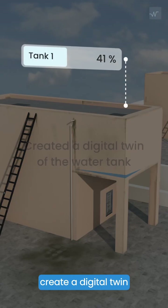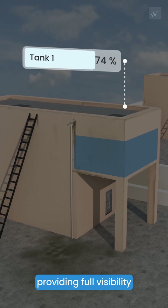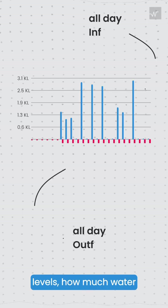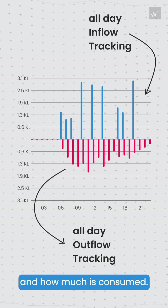With Walter, they created a digital twin of their water tank, providing full visibility into what has happened in the tank — including water levels, how much water has come into the tank, and how much is consumed.